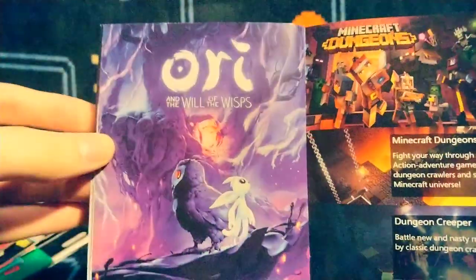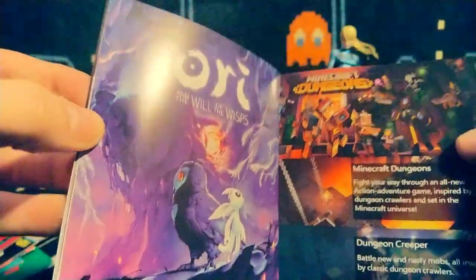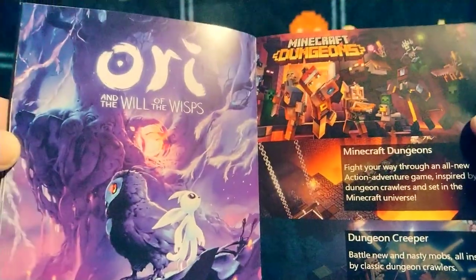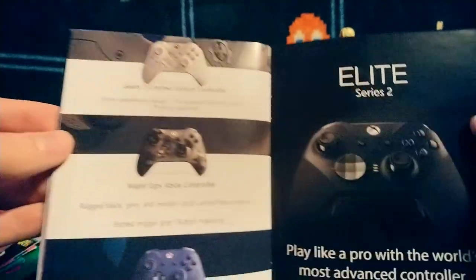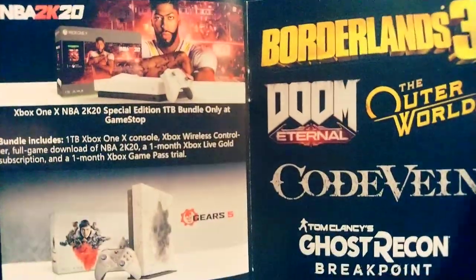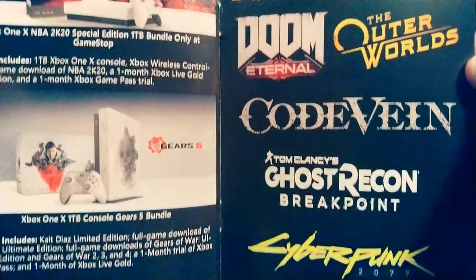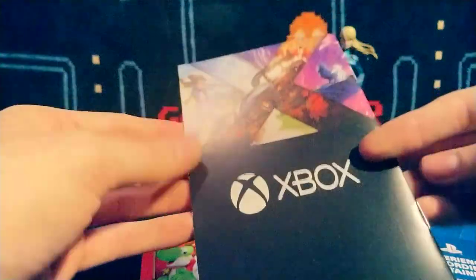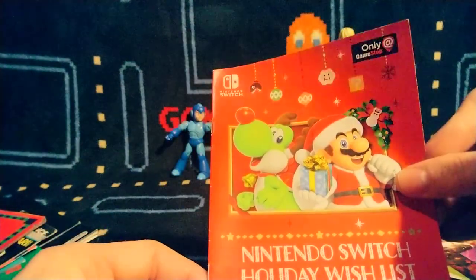Game Pass — I really heard great things about that after it came out. Ori and the Will of the Wisps — fantastic, beautiful game. Minecraft Dungeons — very Diablo-esque but in the Minecraft world. The Elite controllers and their other ones — I do like Xbox's customizable controllers; they did a pretty good job letting you go online and make your own. There's Cyberpunk — have yet to play that game.